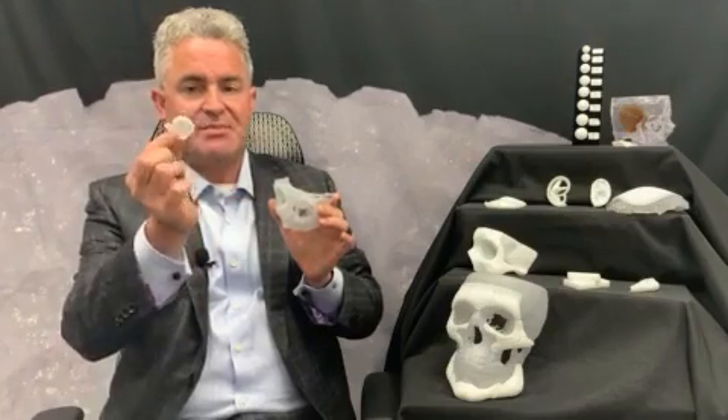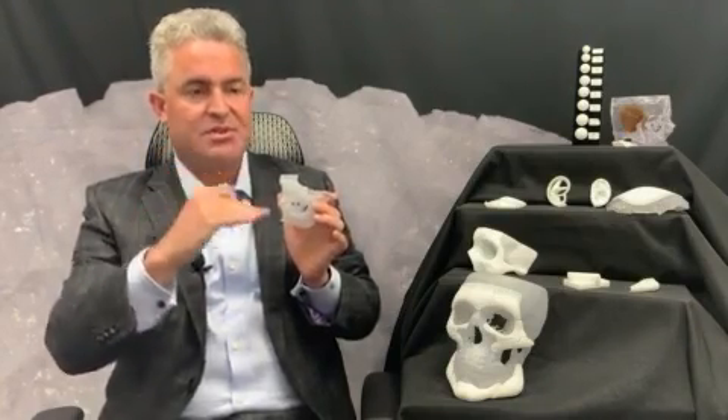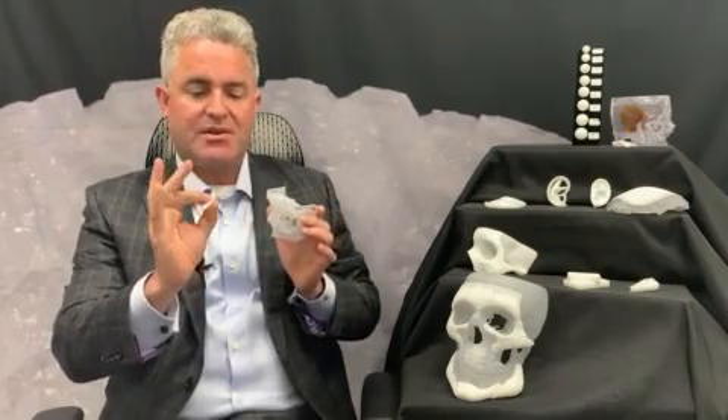When Peripheris produces patient-specific orbital floor implants, it's not just a replication of the contralateral side of the implant. I have a model here that explains a little. This is a patient that has a large orbital floor blowout, and we produce a patient-specific implant that's not just a flat shape to reproduce the shape of the bone — we also add volume.